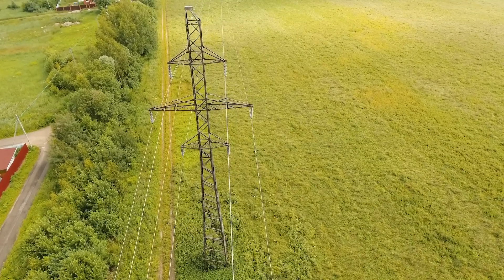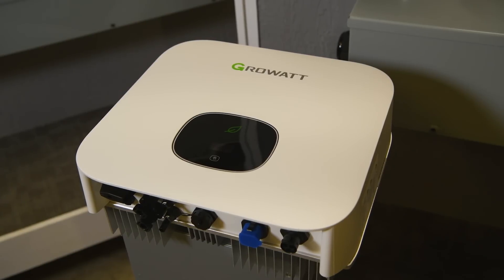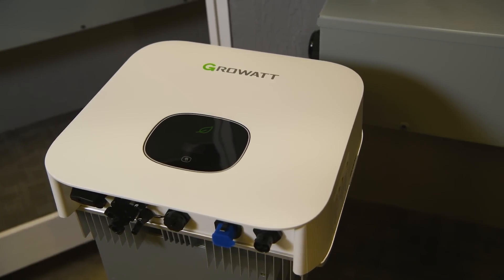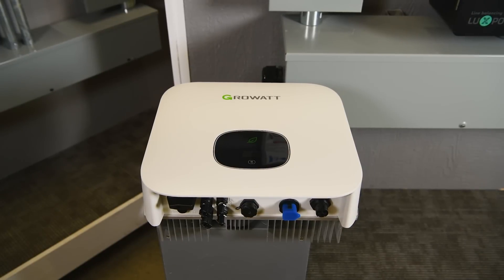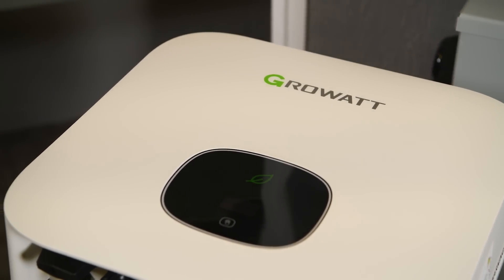Next, for those connected to the grid but looking to make the most of solar power, the GrowWatt MIN 6000 grid-tied inverter is your match. Also coming with a 5-year warranty, this inverter shines with its 6,000-watt output and seamless integration into the grid, allowing you to sell back excess power. And putting safety first, it shuts down automatically when the grid goes down, keeping everything in check.